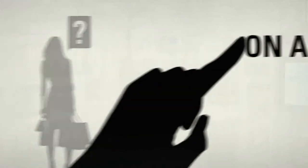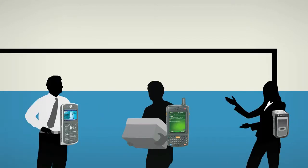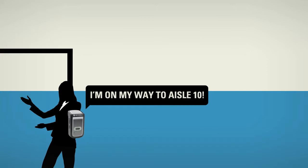For example, customers looking for help simply push a button on a call box, which alerts a designated talk group with the message: 'Customer needs assistance in aisle 10.' The message is heard by all appropriate associates, while the department manager receives notice via text message. The nearest associate can instantly let the group know she's on the way.